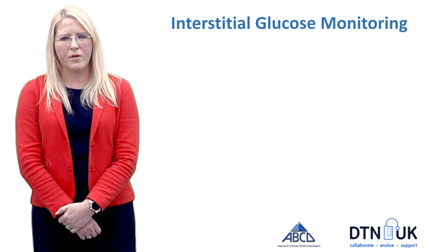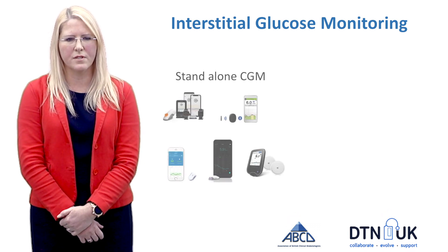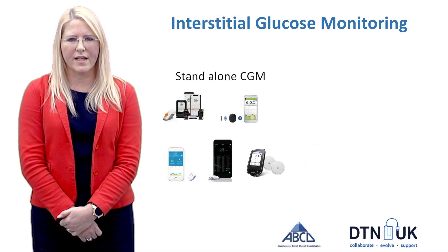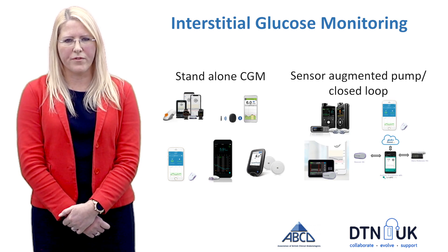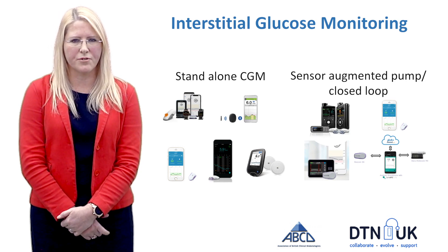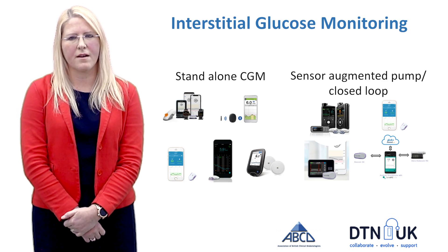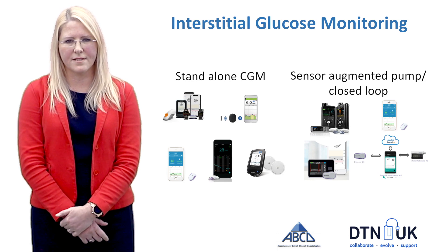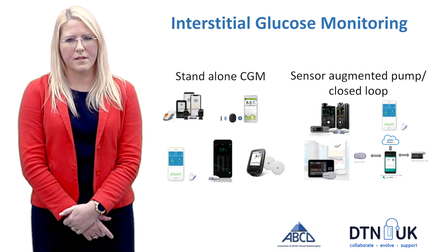When we think about glucose monitoring there are two broad categories. The first is standalone continuous glucose monitoring, and the other option is where it links in with a pump. When it links with a pump and suspends the pump if glucose levels are dropping, that's called sensor augmented pump therapy. Our more advanced technologies now coming to market are closed loop systems, where if the glucose drops the pump suspends insulin delivery, but also if glucose levels rise the pump delivers more insulin.